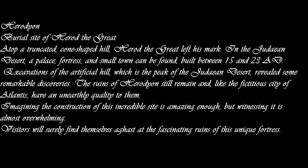Two: Herodian — burial site of Herod the Great. Atop a truncated cone-shaped hill, Herod the Great left his mark in the Judean Desert. A palace fortress and small town were built between 15 and 23 AD. Excavations of the artificial hill — the peak of the Judean Desert — revealed remarkable discoveries. The ruins of Herodian still remain and, like the fictitious city of Atlantis, have an unearthly quality. Imagining the construction of this incredible site is amazing enough, but witnessing it is almost overwhelming.